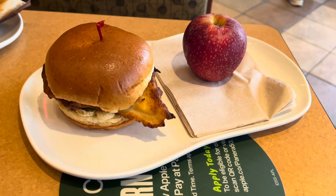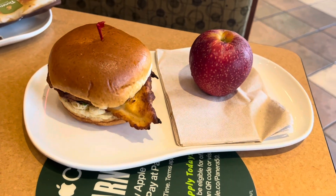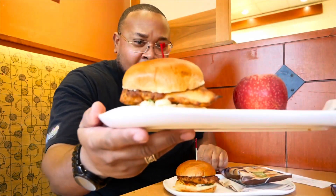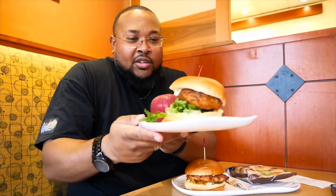First we're going to start off with the Signature Take. The Signature Take is going to be seasoned and seared grilled chicken breast with parmesan crisp, emerald greens, and garlic aioli on a brioche bun. Check it out right there — it looks decent, not a bad looking sandwich.